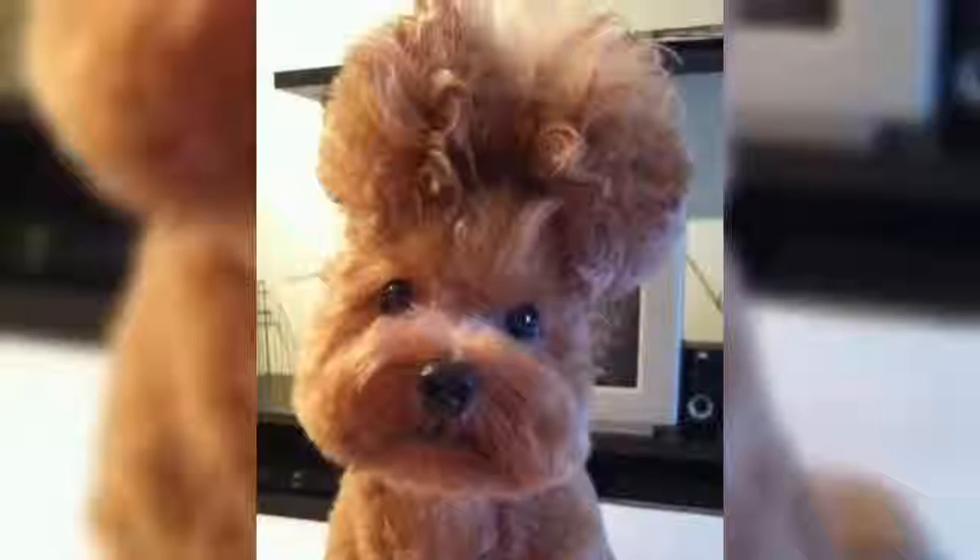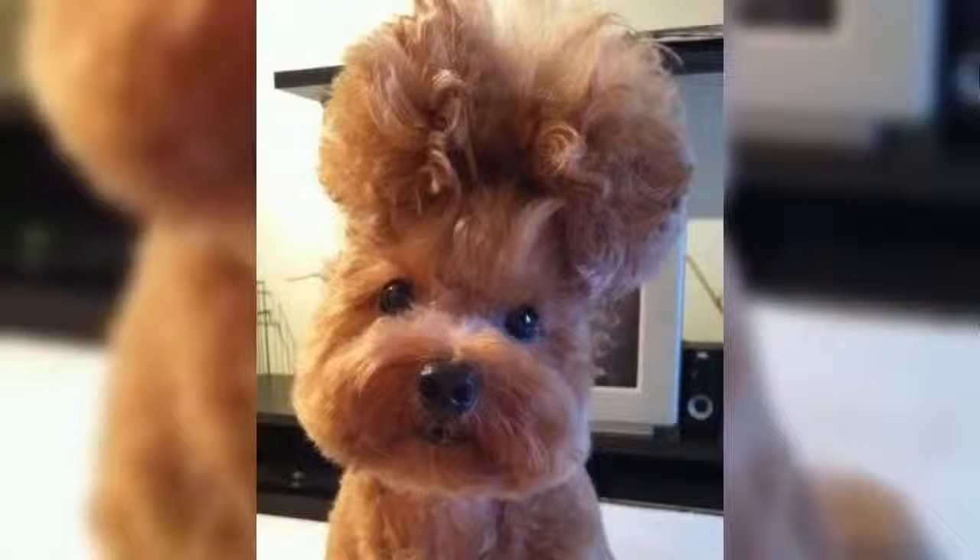This little guy — or girl — I think is also a poodle. And on a human, that type of hairstyle is what you would call a bouffant. There you have it.